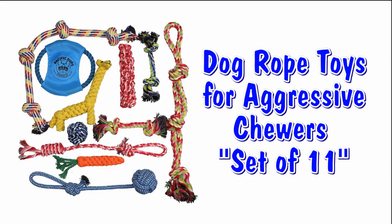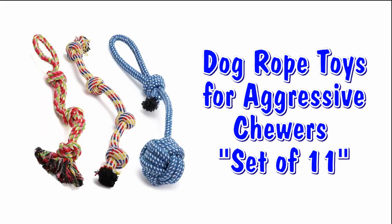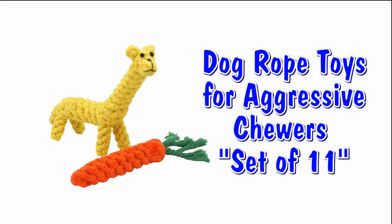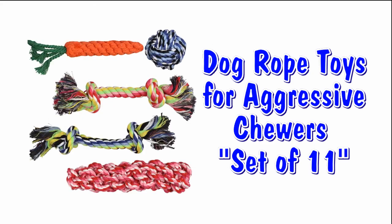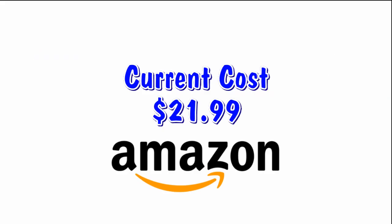Our first dog toy is a set of 11 toys — dog rope toys for aggressive chewers. If your dog is like mine, she or he will chew all these up in no time, so you may as well stock up. Current cost: $21.99 — see link below.